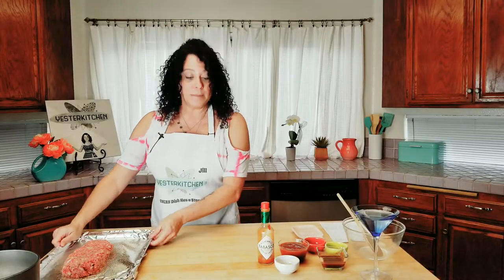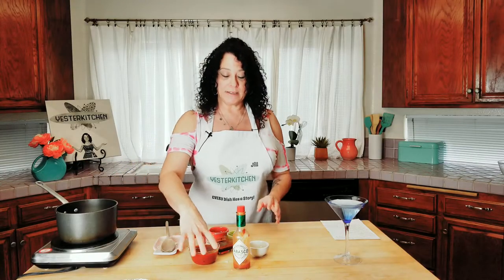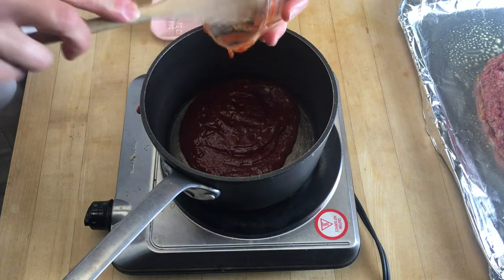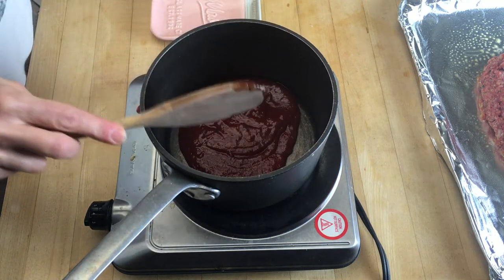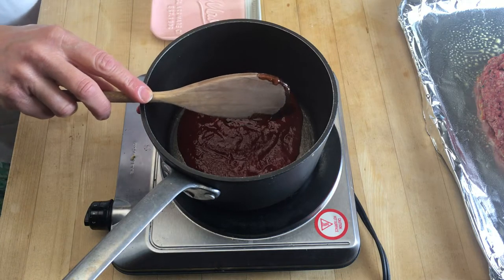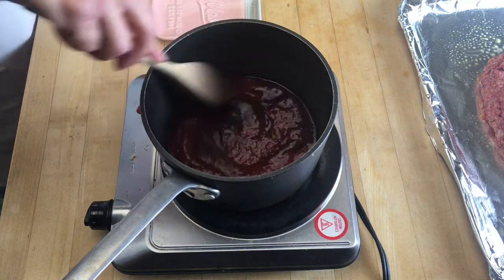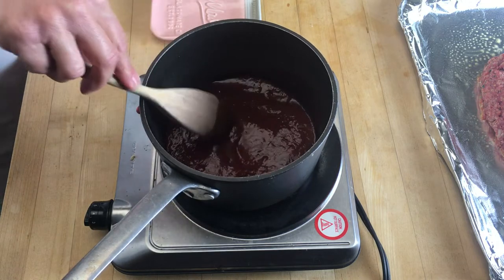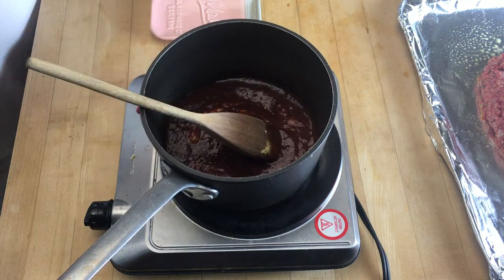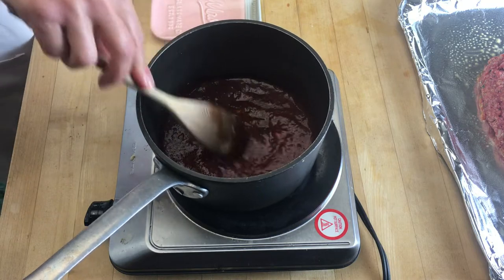Now we're going to make the barbecue sauce. In a little pot on medium-high heat, we start with a half a cup of chili sauce — you know the kind, it's like a spicy ketchup. If all you have is ketchup you can use it, but chili sauce gives a little extra kick to match with the horseradish. Then we have a teaspoon of Worcestershire, three tablespoons of steak sauce — you know, A1 or its generic — a half a teaspoon of dry mustard, which is a very popular 1950s ingredient, a few shakes of hot sauce, and finally a quarter teaspoon of liquid smoke.